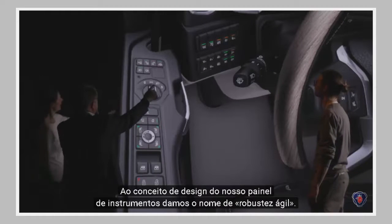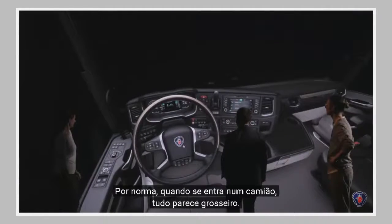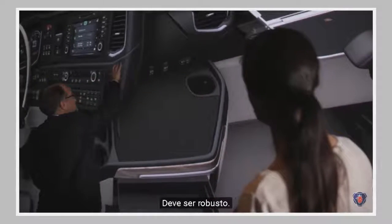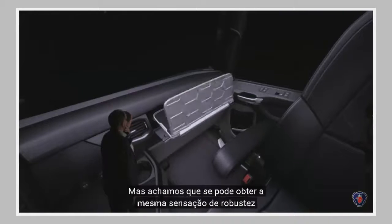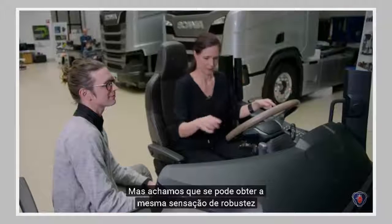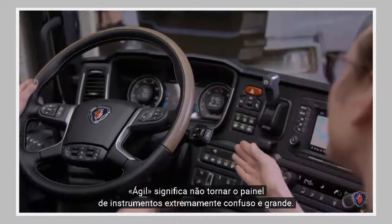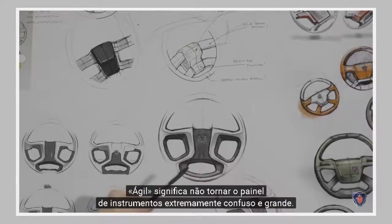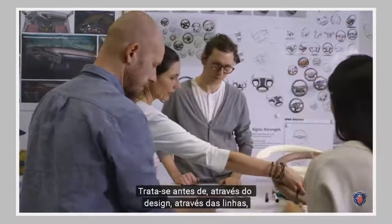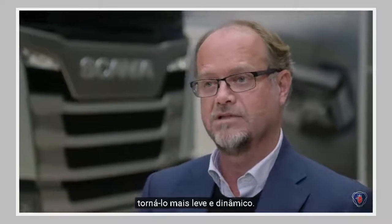We do have the dashboard. We call the design idea of that 'agile strength.' Normally when you come into a truck, it's very clumsy and it should be robust. But we think that maybe you can get the same quality feeling, robustness, but adding different proportions. So the agile thing is to not make the dashboard extremely clumsy and big — it's the opposite. By the design, by the lines, lighten it up and make it more dynamic.